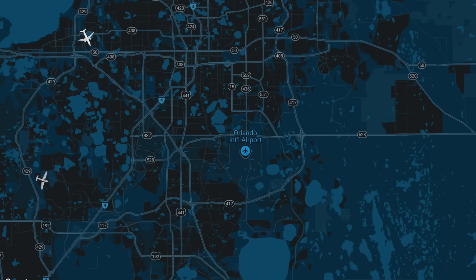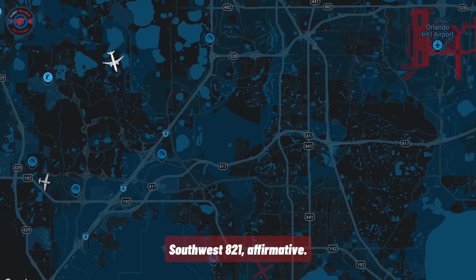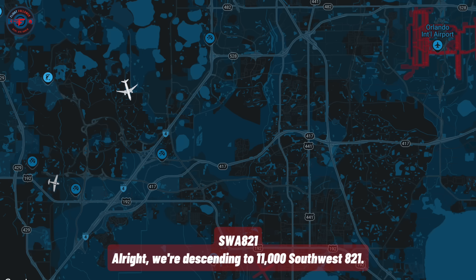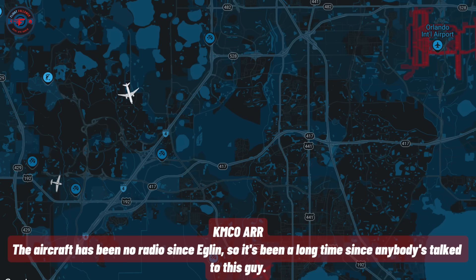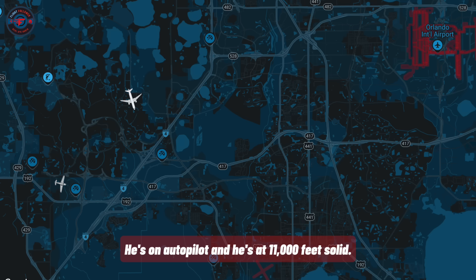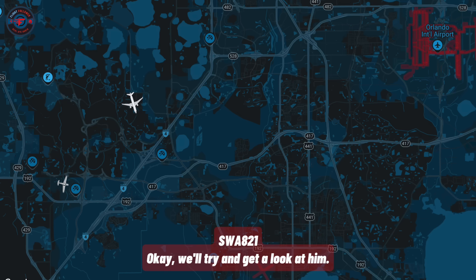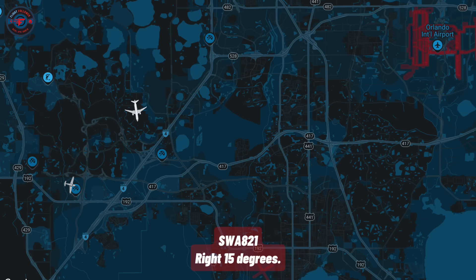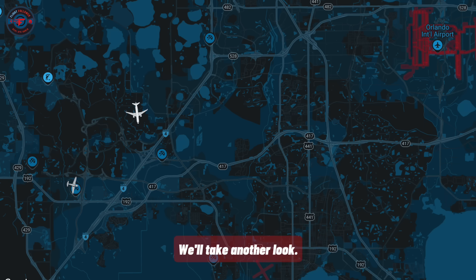Southwest 821 is up on 134.05. Southwest 821, affirmative. If you would, descend and maintain 11,000 — traffic is at 1 o'clock position in about 8 miles. We're descending to 11,000, Southwest 821. The aircraft has been no-radio since Eglin, so it's been a long time since anybody's talked to this guy. He's on autopilot and he's at 11,000 feet solid. We'll try and get a look at him. Southwest 821, turn right 15 degrees. Do you see him at least on TCAS? Right 15 degrees — we did see him but he just dropped off. We'll take another look.